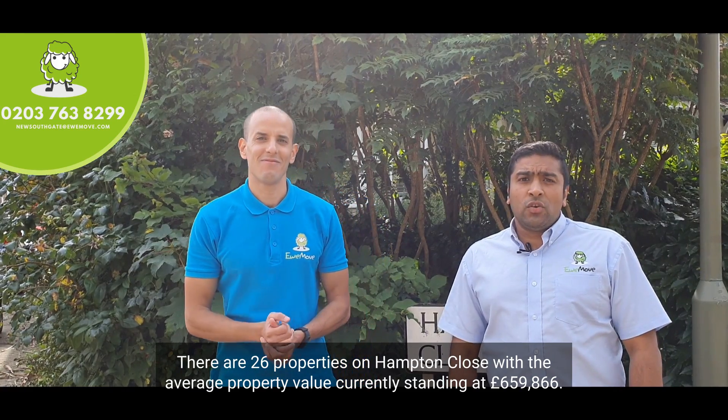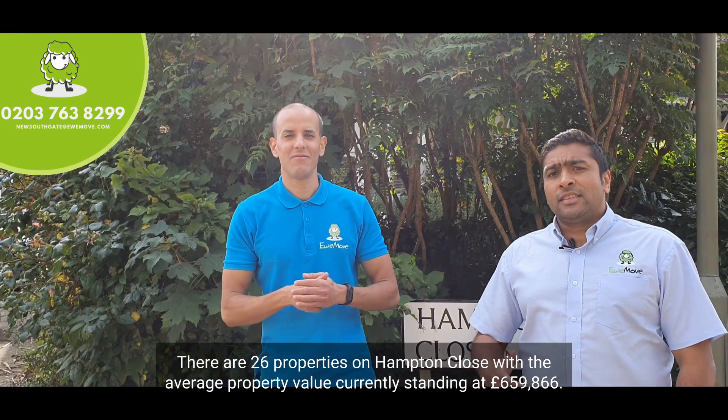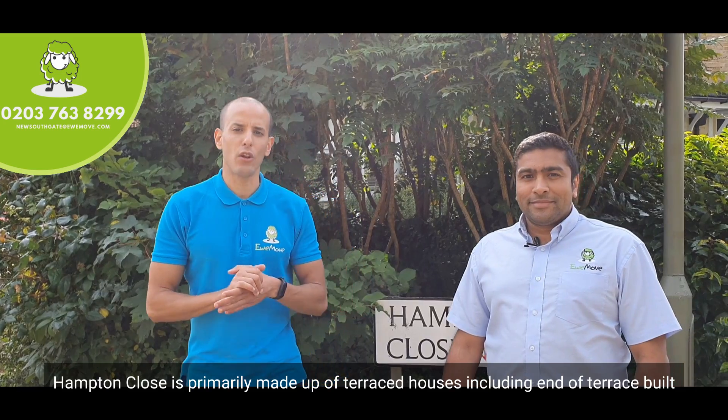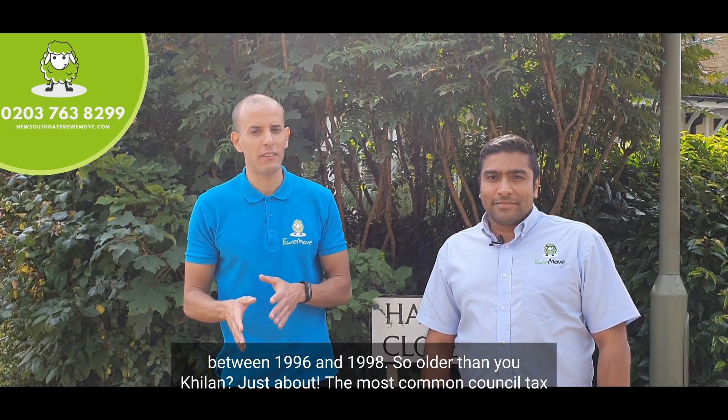There are 26 properties on Hampton Close, with the average property value currently standing at £659,866. Hampton Close is primarily made up of terraced houses, including Ender Terrace, built between 1996 and 1998.